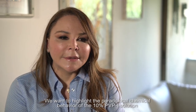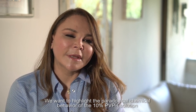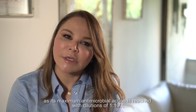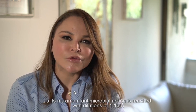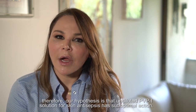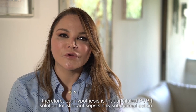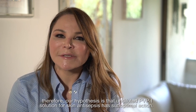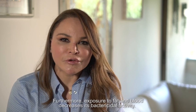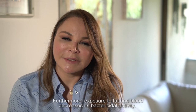I want to highlight the paradoxical chemical behaviour of the 10% PVP-I solution, as its maximum antimicrobial action is reached with dilutions of 1 to 100. Therefore, our hypothesis is that undiluted PVP-I solution for skin antisepsis has suboptimal action. Furthermore, exposure to fat and blood decreases its bactericidal activity.